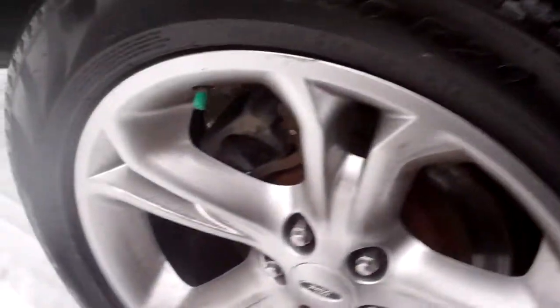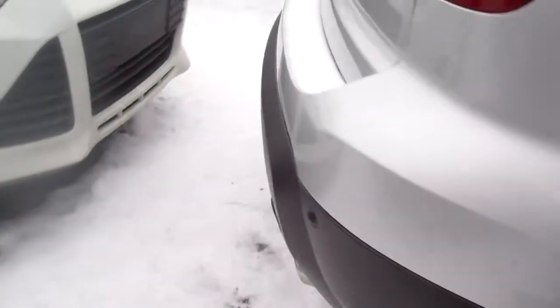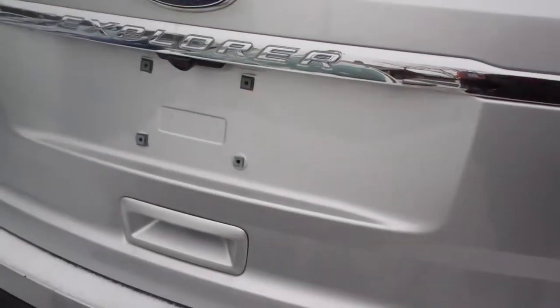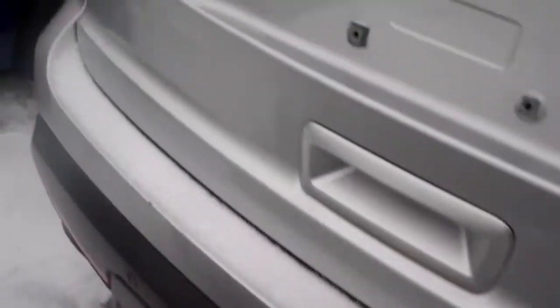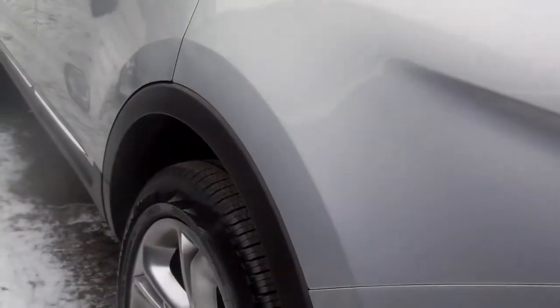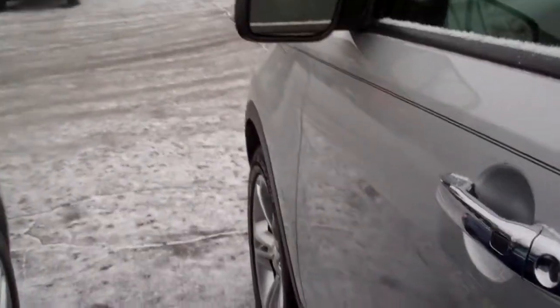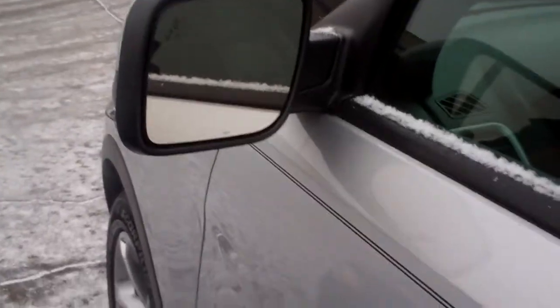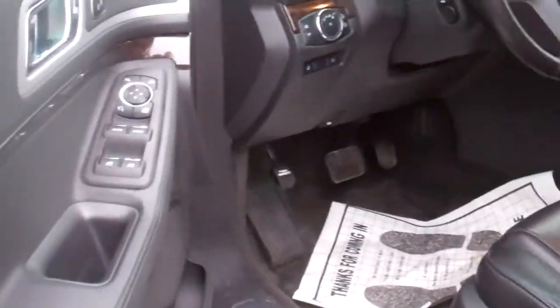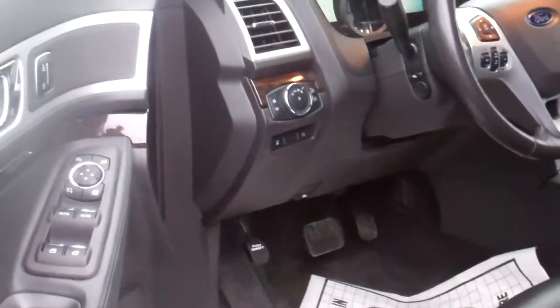It's got everything: moonroof, luggage rack, look at those 20-inch wheels, sensors everywhere, the backup camera, tow package. It's got state-of-the-art technology — the blind spot monitor, heated mirrors, and adaptive cruise control.